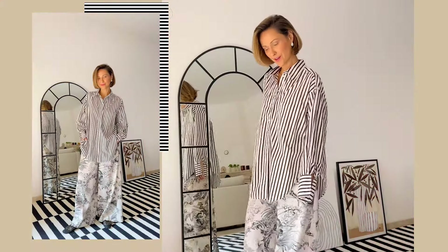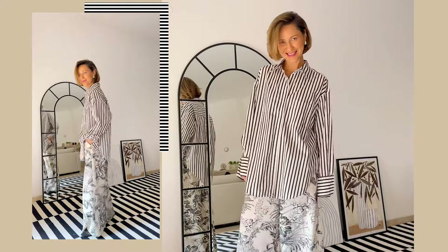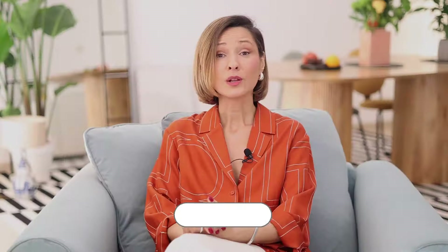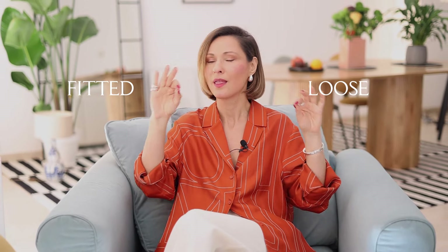On the other side of the spectrum, don't wear two oversized pieces in one outfit — it might end up looking frumpy and sloppy. Balance is all about contrasting two different silhouettes. The best way to create a really modern outfit is to pair one fitted piece with a loose item. That's it.